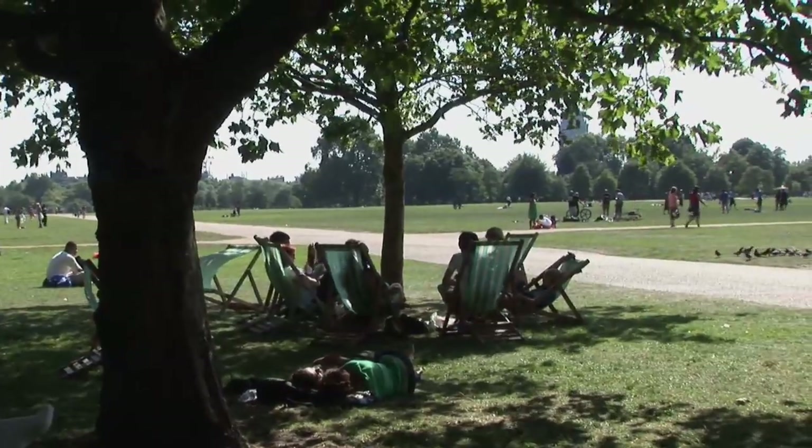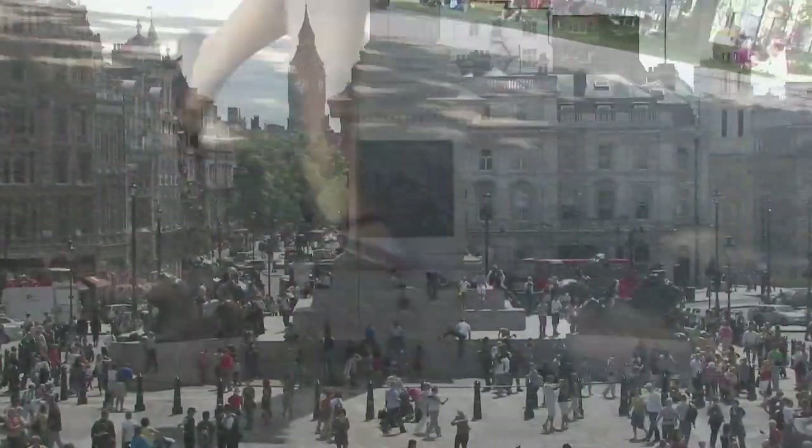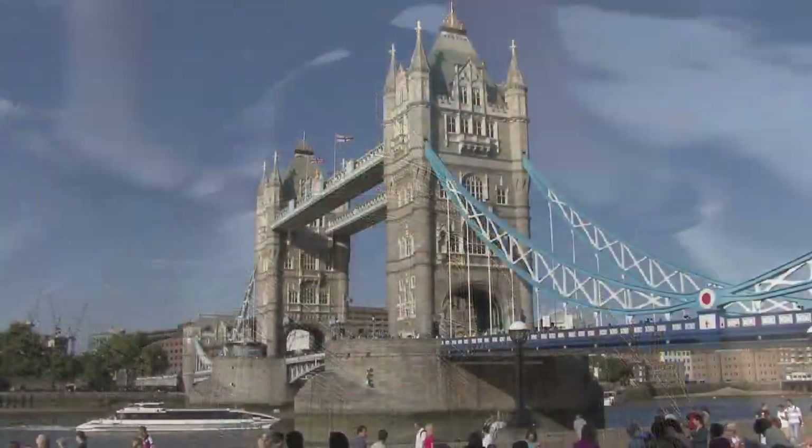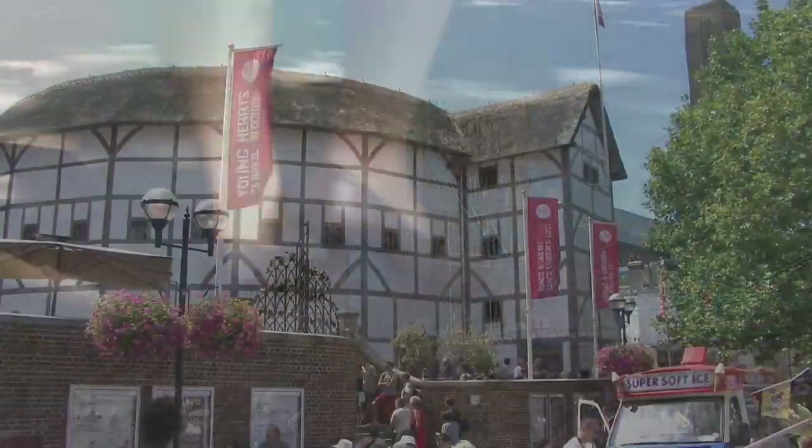Our trail takes us through the Royal Parks and the streets of Westminster, on past St Paul's in the city, crossing the River Thames at Tower Bridge, along the south bank and back across to Big Ben and Westminster Abbey.